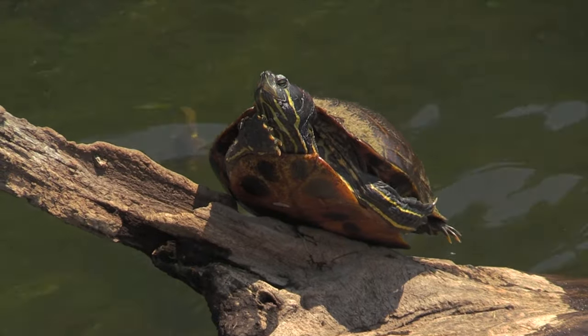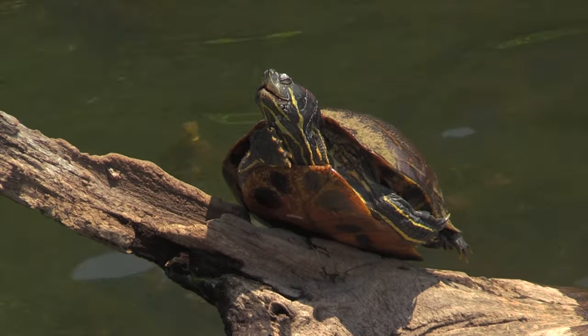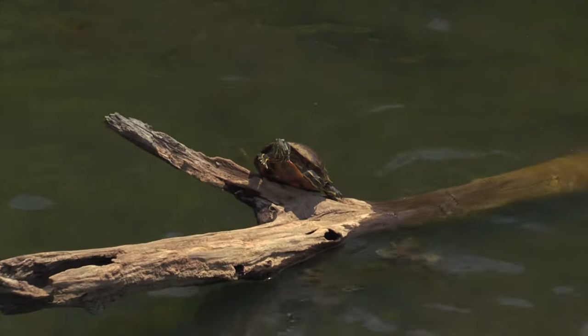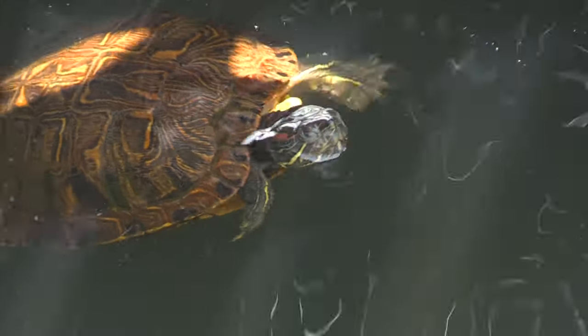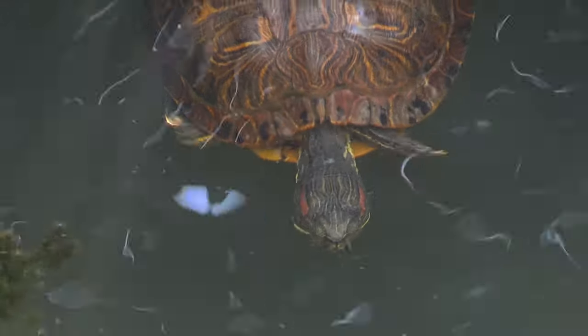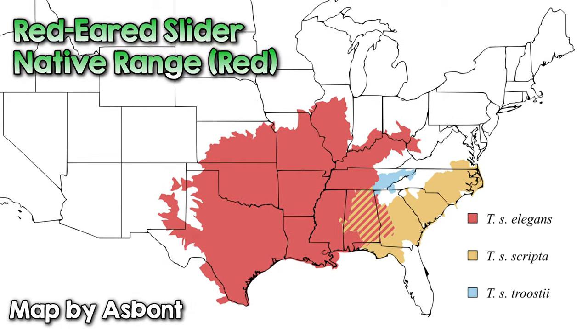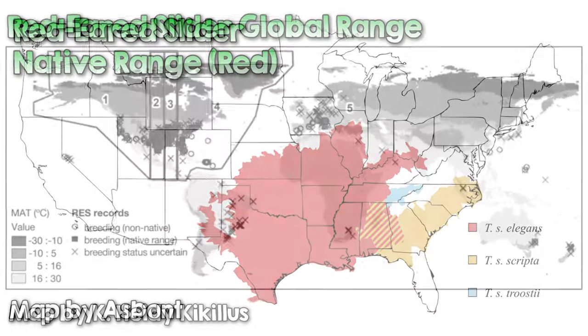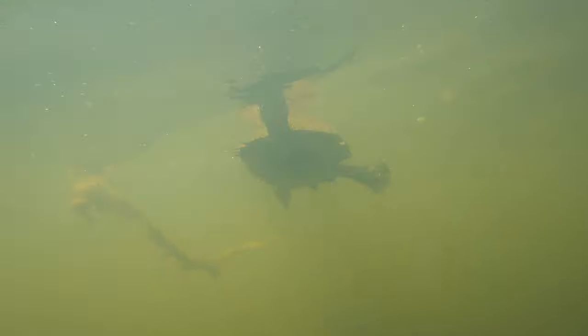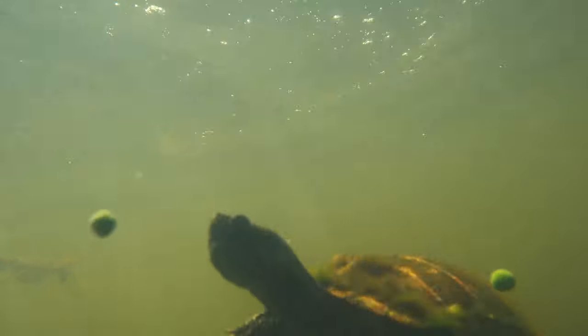Unfortunately, because pet turtles are such a long-term commitment, careless owners have been known to release them into the wild, and this has had some severe impacts on native species. The red-eared slider is the most popular turtle in the pet trade around the world, but as a result, it is also the most invasive species of turtle around the world. Native to the Midwestern United States, it is now found on every continent except Antarctica and has been displacing native species. If you go to your local park and see some turtles in the pond, there's a very good chance red-eared sliders are there.